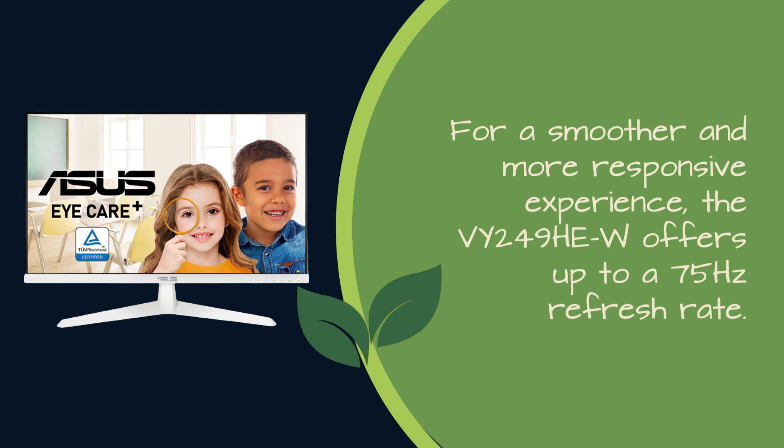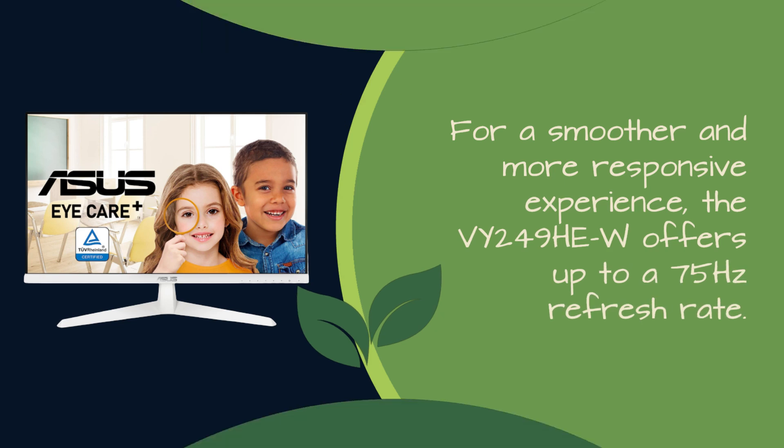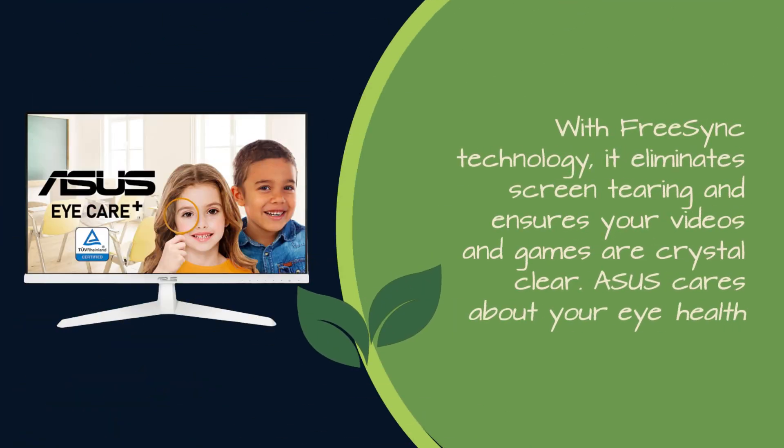For a smoother and more responsive experience, the VY249HEW offers up to a 75Hz refresh rate. With FreeSync technology, it eliminates screen tearing and ensures your videos and games are crystal clear.